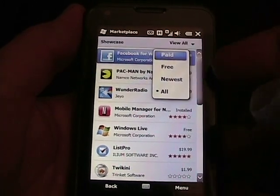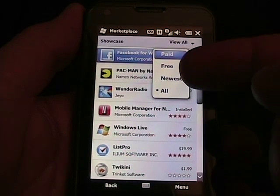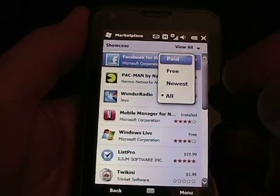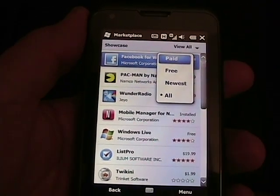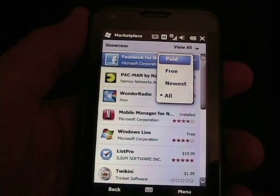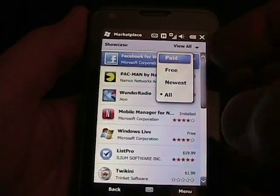If you tap over here, you can see there is a filter for paid, free, and newest, which may help filter out the newest applications up top. However, there are no filters for price low to high, price high to low, organized by name, or organized by developer — some things I would personally like to see.